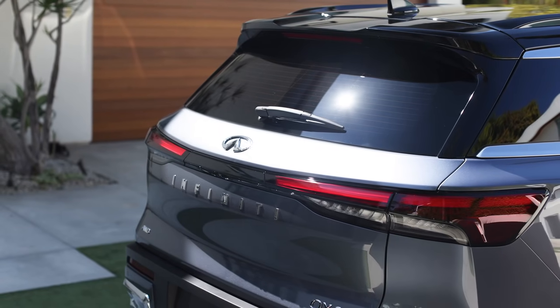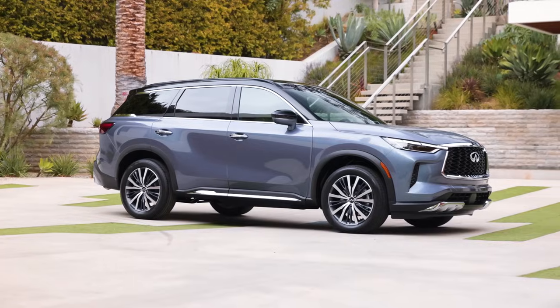One more thing — the black roof. This is new to Infiniti, and we saw that in the Pathfinder as well on the top trim.